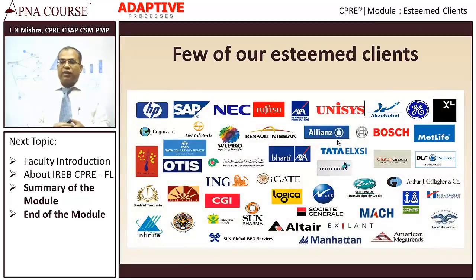These are some of our esteemed clients. They include companies like Hewlett-Packard, SAP, NEC, Fujitsu, Unisys, AkzoNobel, and many others. In fact, we as an organization are also doing requirements engineering and business analysis consulting with clients like AkzoNobel, Robert Bosch, Zenith, and many other clients where we are doing requirements engineering related work.